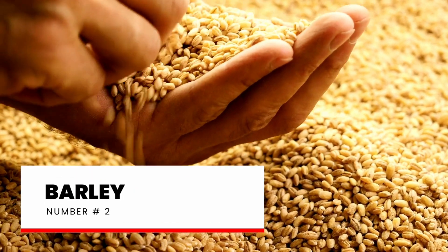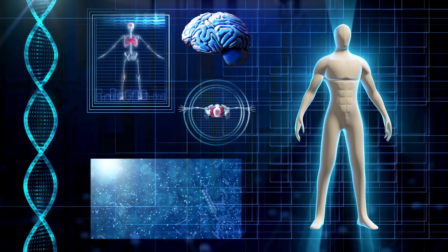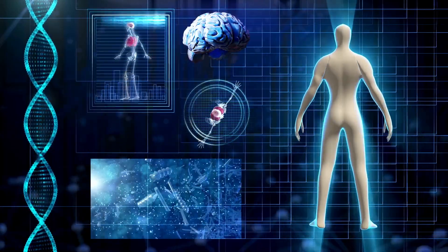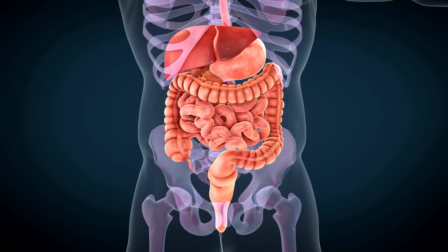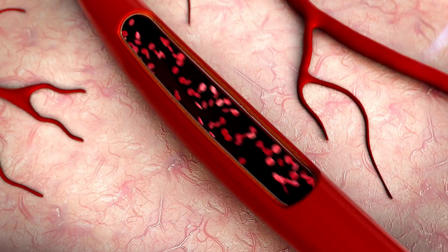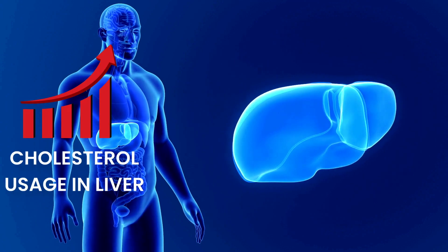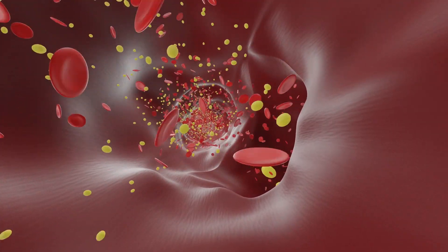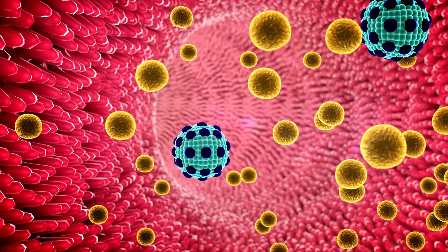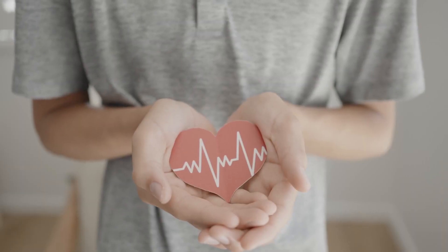Number 2: Barley. Just like oats, barley is also rich in fiber, and performs almost the same in our bodies as oats. Its soluble fiber forms a gel-like substance in the digestive system and binds with bile acids, preventing them from being reabsorbed into the bloodstream. As a result, the liver has to make use of excess cholesterol from the bloodstream to make bile acids, which helps to reduce LDL or bad cholesterol from your arteries, leading to overall better heart health.